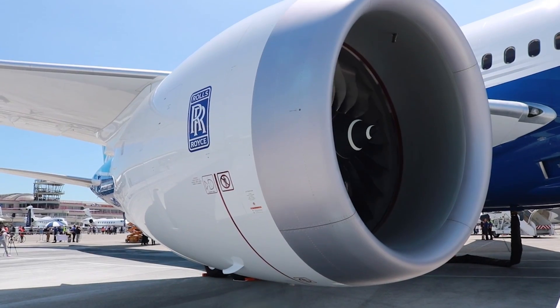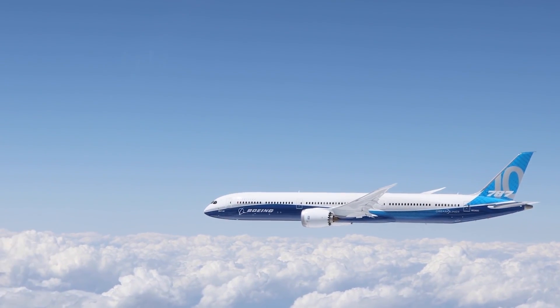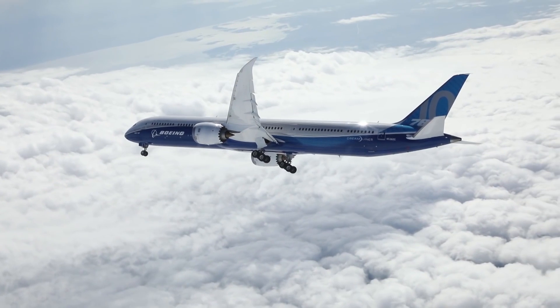We're on to the first airplane to fly, a Dash 10, powered by Rolls-Royce TEN engines. It's been flying for a little over two months now, clearing its initial flight test requirements that will allow us to get into certification testing. The airplane's been doing fantastic. We now have three airplanes in the flight test program.